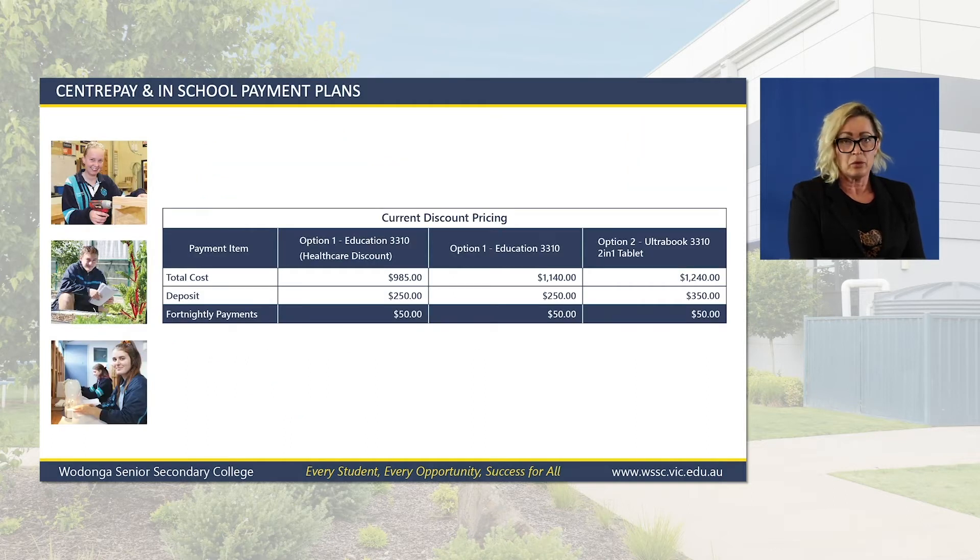Centre Pay: for all families receiving a fortnightly deduction, you are required to pay a $250 deposit on the $1,140 laptop, or your healthcare discount option of $985. A $350 deposit is required on the $1,250 computer. We also require a Centre Pay payment plan to be set up prior to the laptop being collected. You must come to the office and fill out a Centre Pay form — this is not available online through the laptop portal.